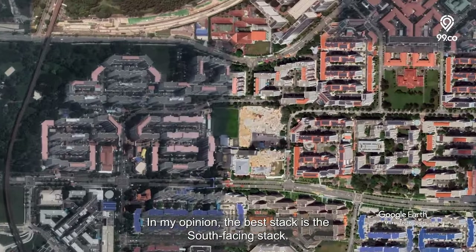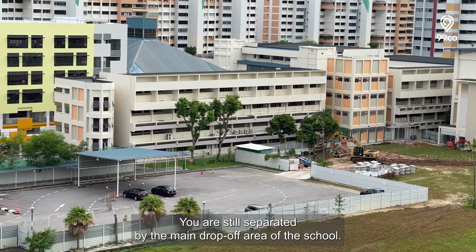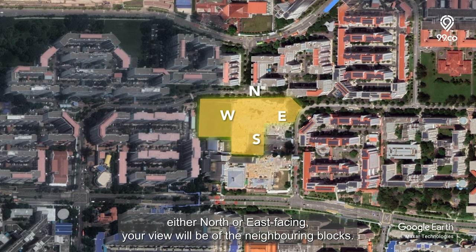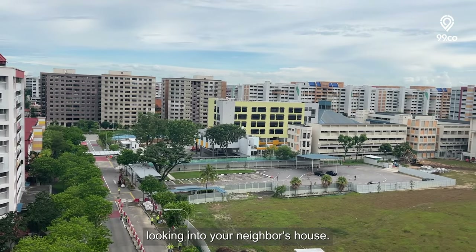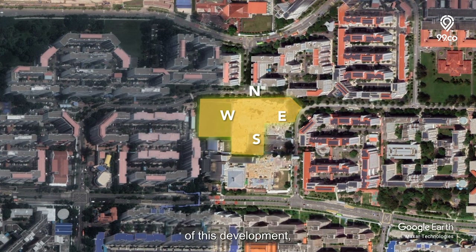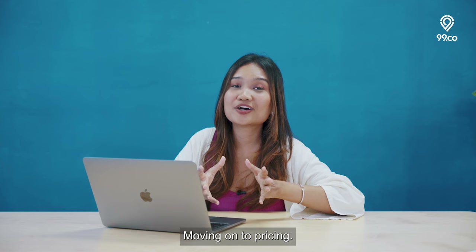In my opinion, the best stack is the south-facing stack. Though you'll be opposite Gongshang Primary, you are still separated by the main drop-off area of the school. If you choose a unit either north or east-facing, your view will be of the neighbouring blocks. Nevertheless, you'll be separated by a road, so you don't have to worry about directly looking into your neighbour's house. Also, for those staying on the east side of this development, you will have a view of the retro wall art from the opposite HDB block.